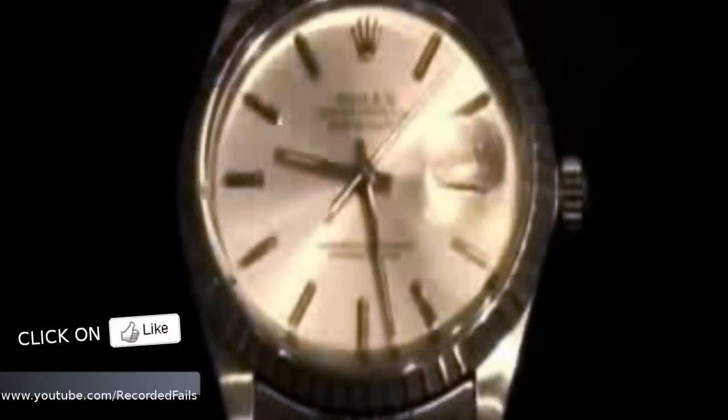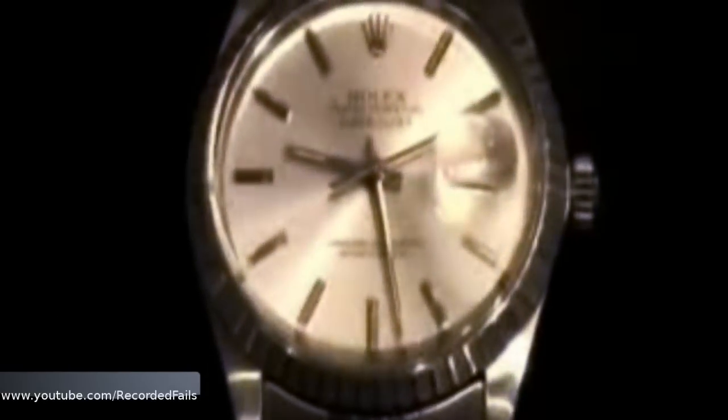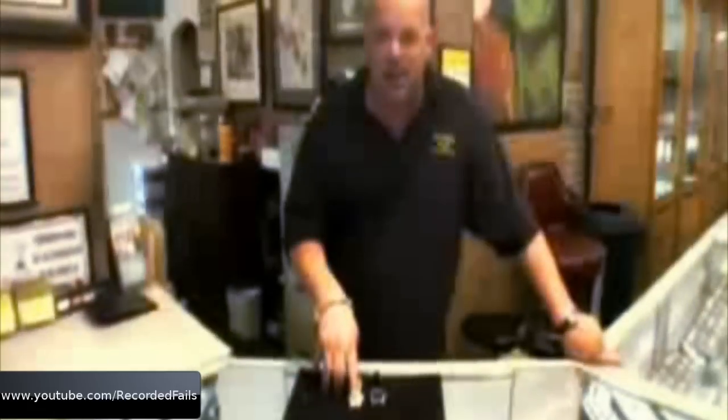The little magnifying glass above the date is called a Cyclops. On a Rolex, it's two and a half times magnification. On a fake, 99% of the time, it will only be one and a half times magnification. The date on a real Rolex will jump right out at you. On a fake one, you can barely see it.